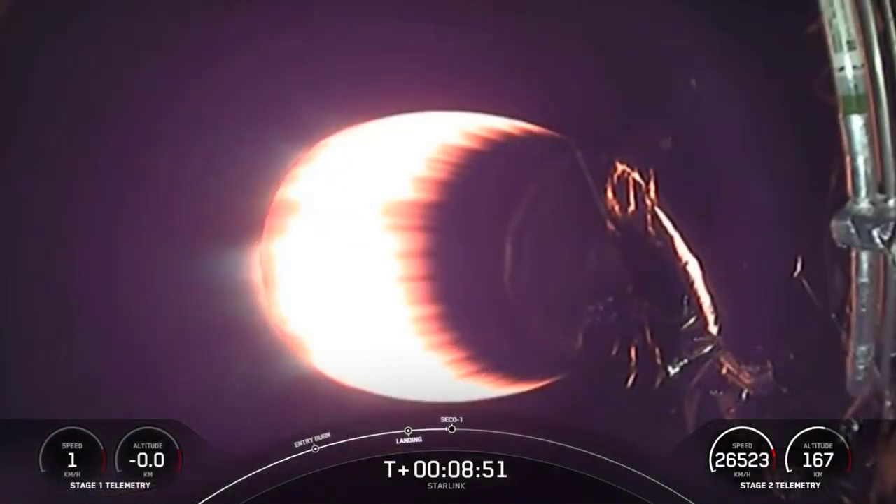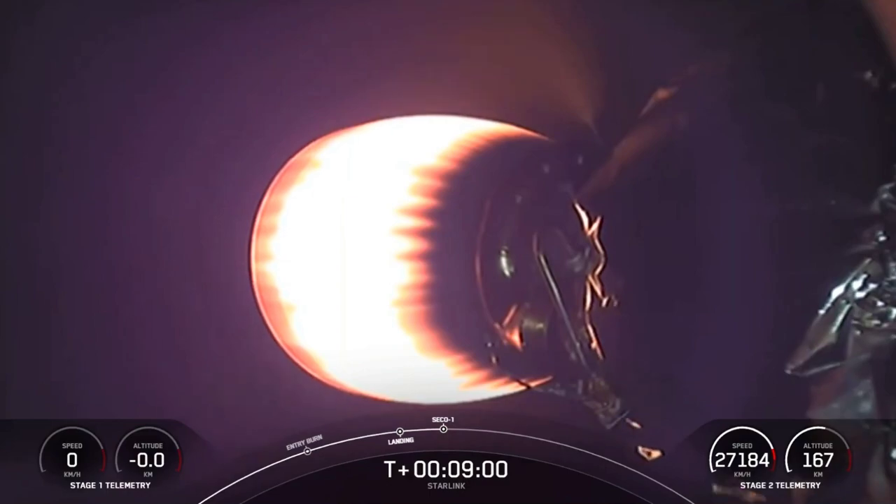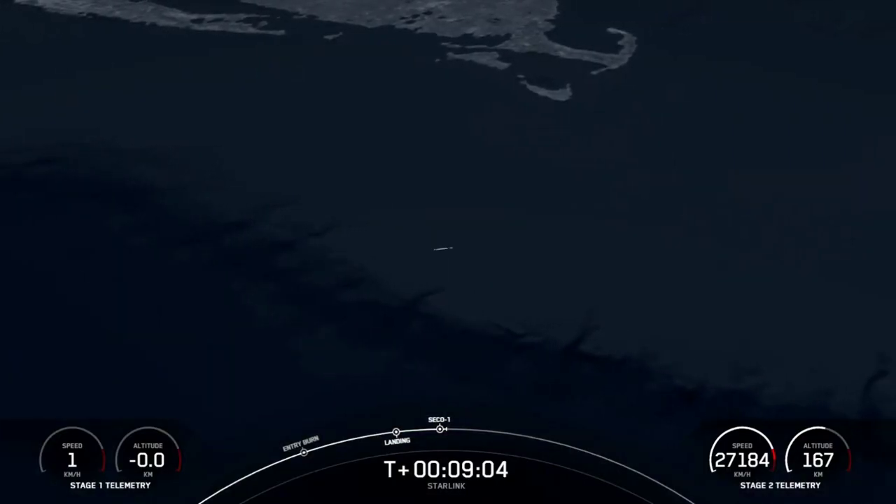Turning our attention to the second stage — second engine cutoff is expected momentarily. SECO. There we heard the callout for second engine cutoff.